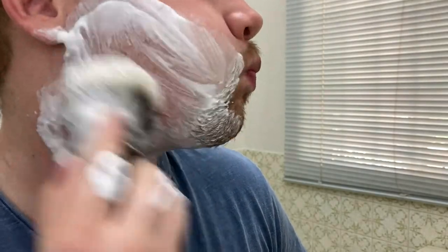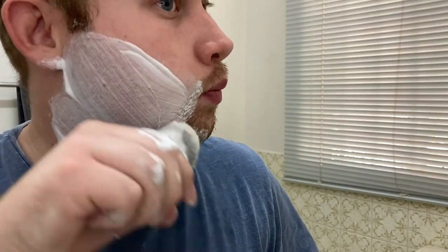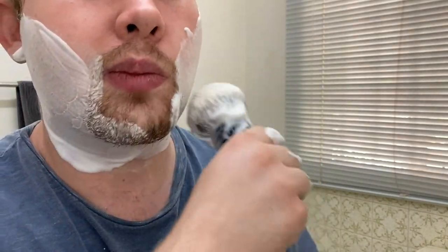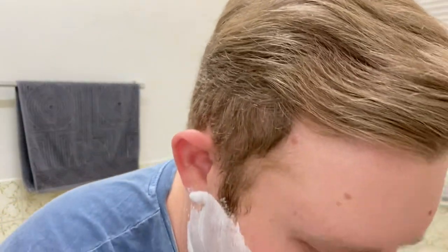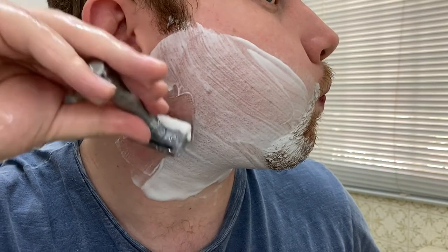I think I need more lather. I can tell I don't shave a lot with shaving creams — I usually shave with shaving soaps, so I'm not used to shaving creams. This is not one of my best lathers, I'll confess that. I think this will do. Third pass against the grain. Here we go.